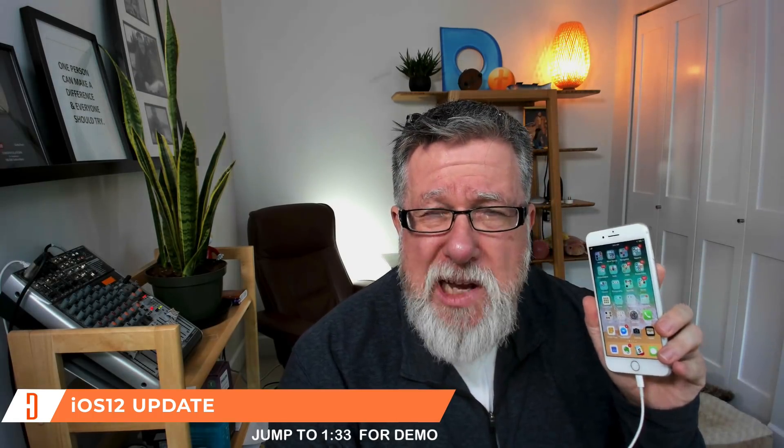I'm using old hardware — this is an iPhone 8 Plus. Some of the features in iOS 12 are specifically designed for the newer phones, the 10s, the ones that do not have a home button. But I'm showing you this on slightly older hardware, the iPhone 8 Plus, which is still a fine phone.